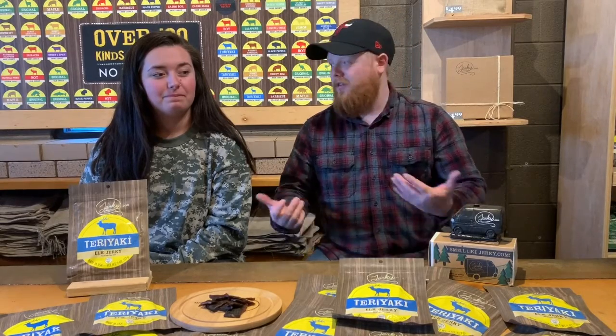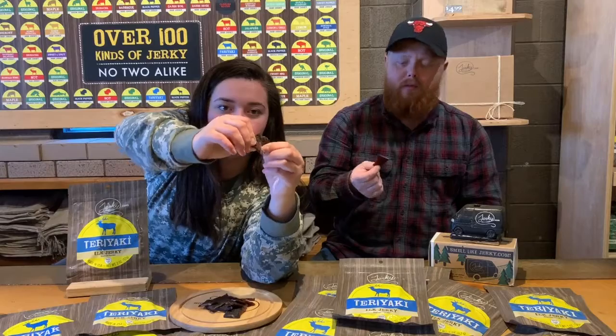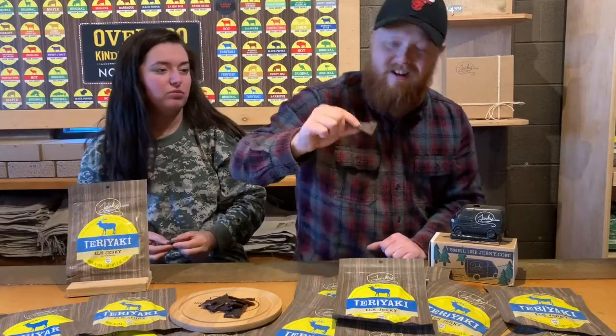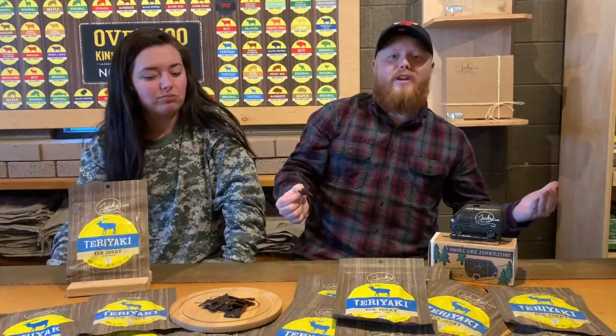As far as the difference between venison and elk, there's not a whole lot. We just learned today that elk is a leaner, meaner venison — or deer, Bambi if you will. Not a big difference as far as taste goes, but right off the bat, elk is not going to be as gamey as venison. This is going to be a naturally sweeter, more flavorful meat, and this stuff just glistens with that teriyaki sauce.